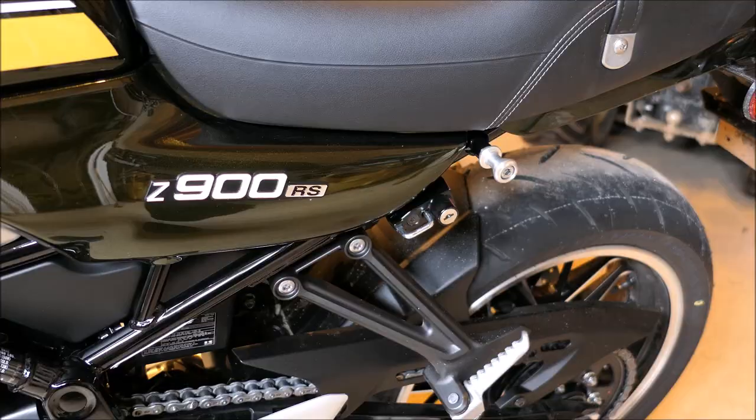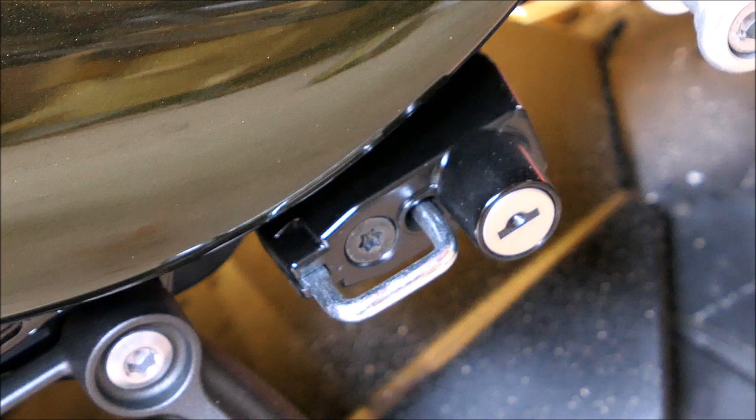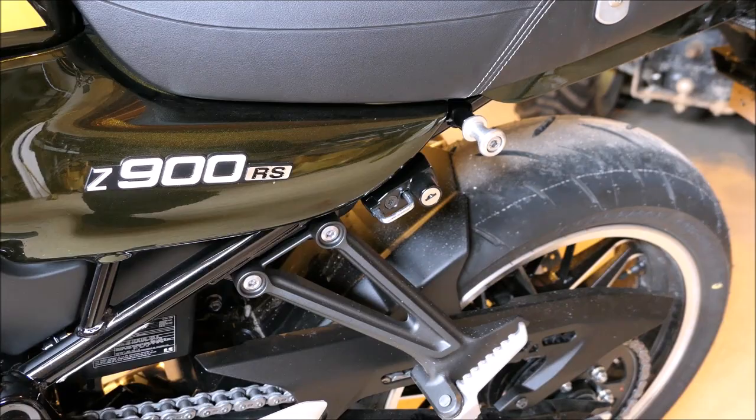Just curious how many people are going to use this right here. This is a helmet lock for an old-style or retro helmet, but who's riding around with those old helmets? I know some of you are, but are the majority of people using this thing? I thought that was kind of odd, and to me basically useless on this bike.